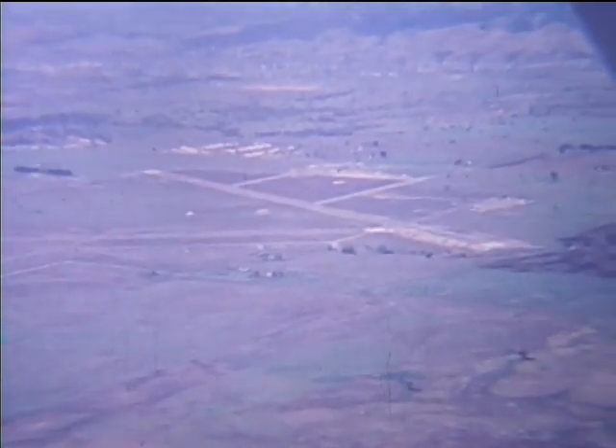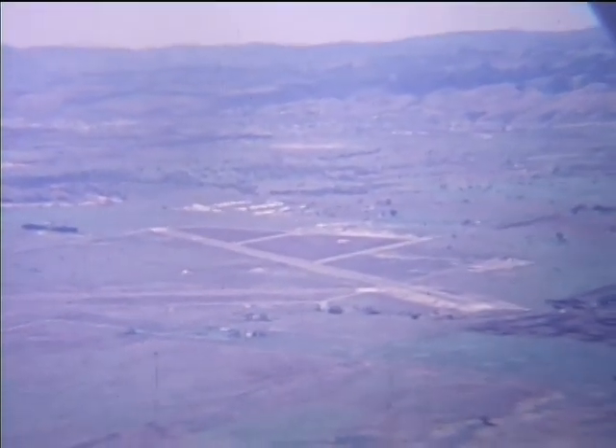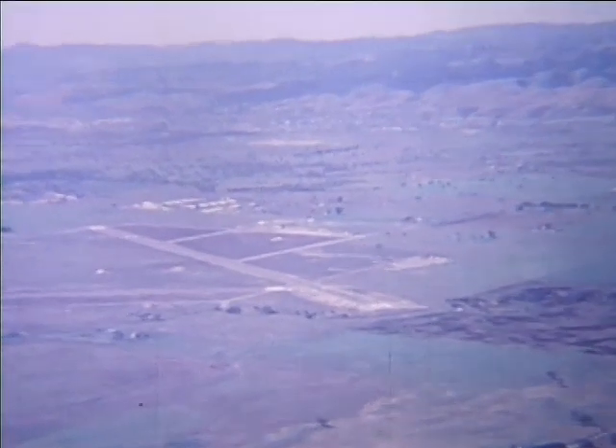There it is — Paso Robles Municipal Airport. Home for two fixed-base aviation companies and many privately owned aircraft. A safe haven for all who fly in this area.